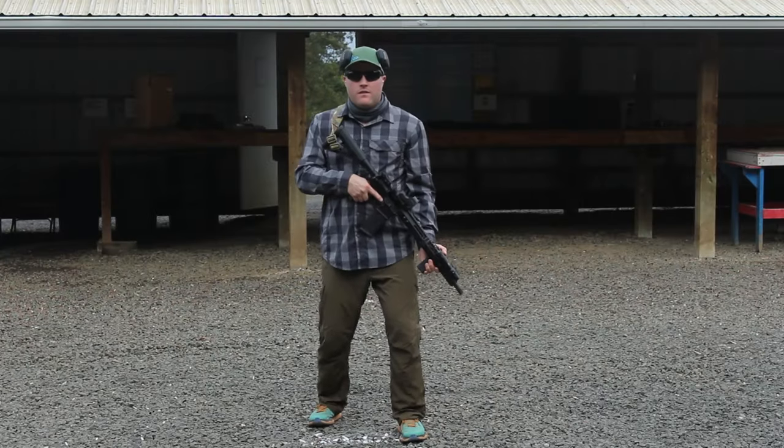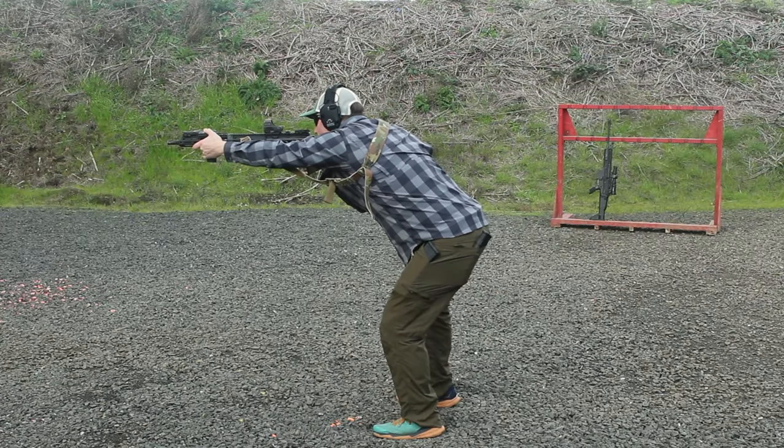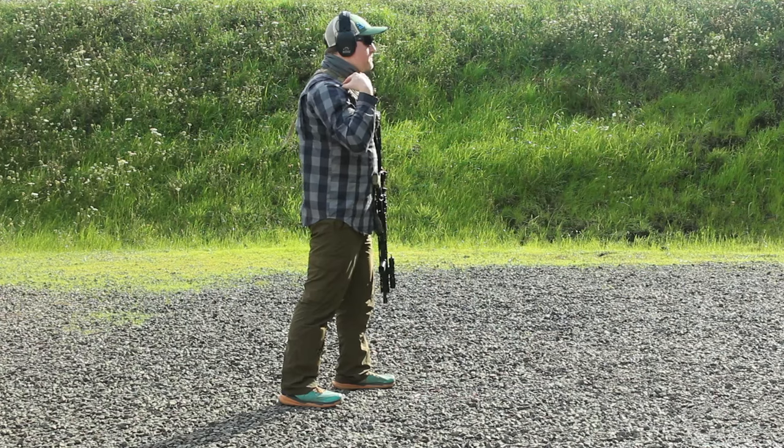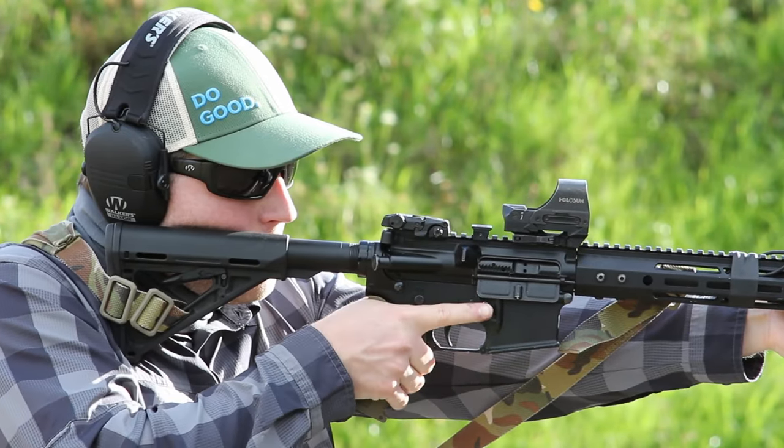Our knees will be bent slightly so that we get a little bit of springiness in them. We don't want to lock our knees, and we don't want to be doing the 1980s tactical cop squat. Our hips will face our target directly, with a slight bend forward. Our shoulders will also be squared to our target. Our grip will start with our shooting hand, which is the hand that will be operating the trigger and fire selector — for the vast majority of people, that will be your dominant hand. The webbing between your thumb and forefinger will rest high on the grip, with your index finger resting high on the receiver. Don't rest your finger in or on the trigger guard, to help comply with cardinal rule number three.